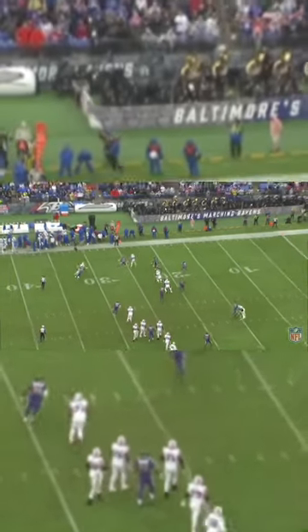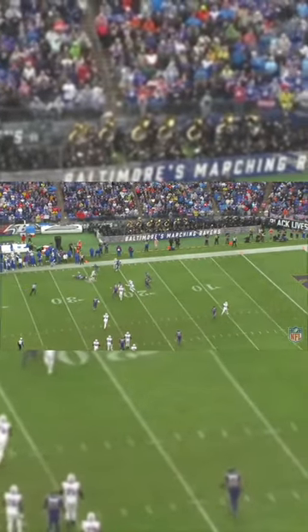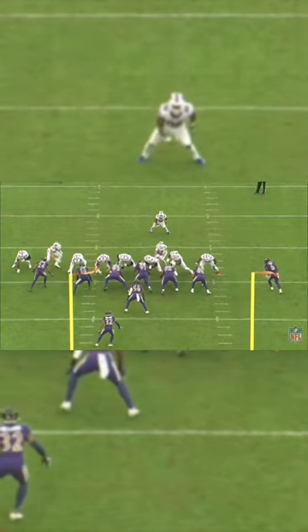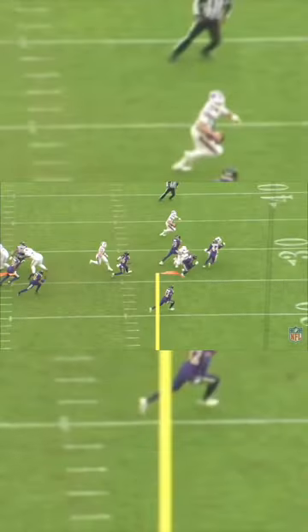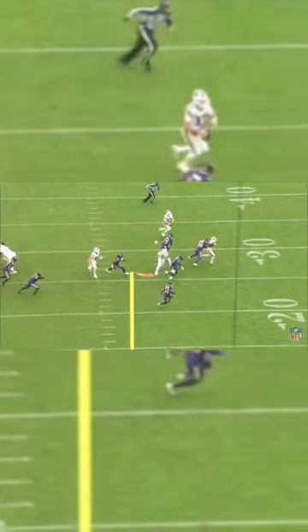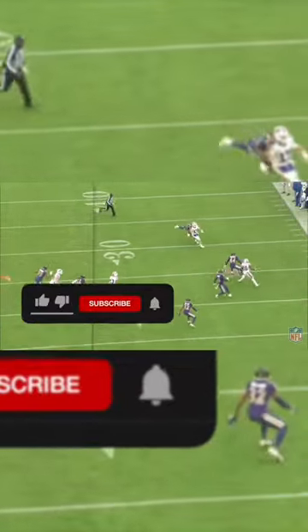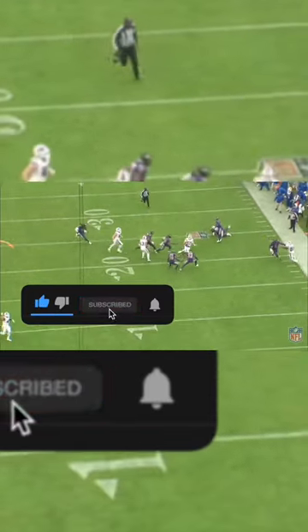But the corner Marlon Humphrey does a great job of recognizing the route by Singletary, and he takes it away. The contain player gets back into the play, but Allen has enough speed to maintain the leverage on him — and gains even more with a pump fake. He even gets Humphrey with a pump fake to cut it back inside for the first down.